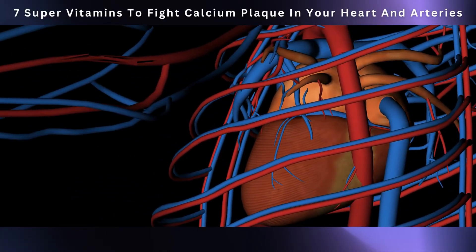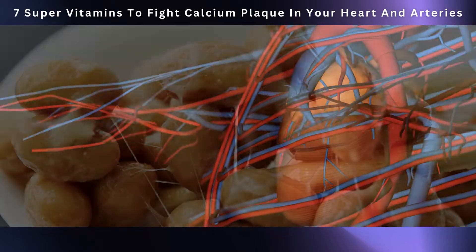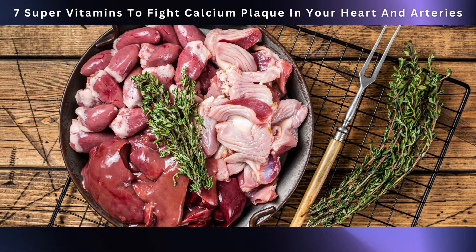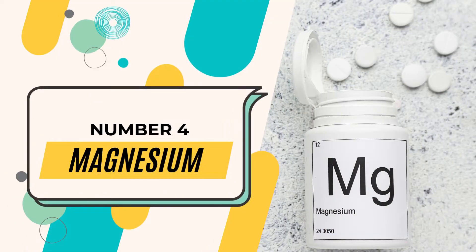Where can you find this heart-friendly vitamin? Some good sources include fermented foods like natto, certain cheeses, and organ meats. Rolling in at number four, we have magnesium.